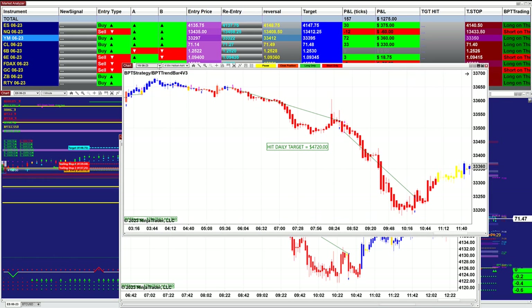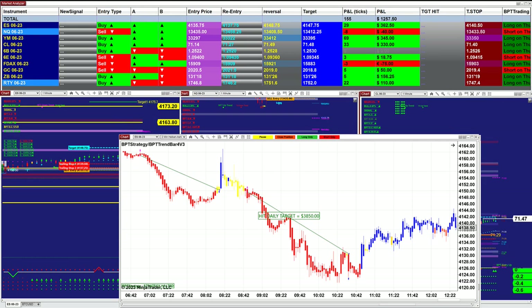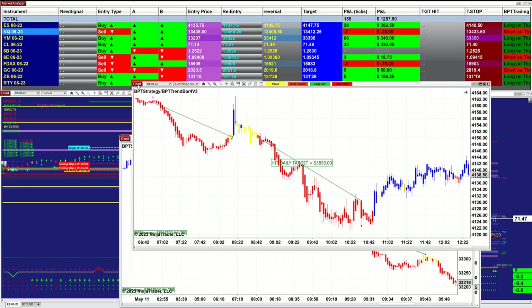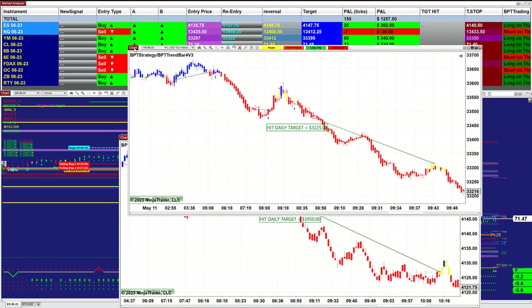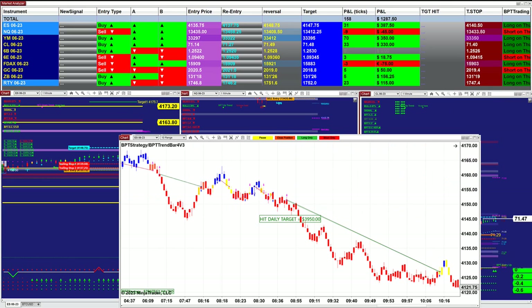I believe this one here was from the other channel — I force-closed a couple of the charts on the other channel where we go live. On the ES 2-minute it did $3,850, and on the YM ticks it did $3,200. Beautiful trades, all of it.